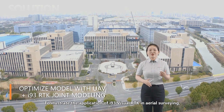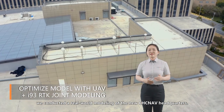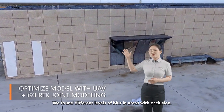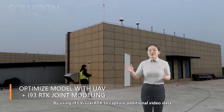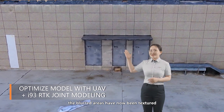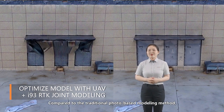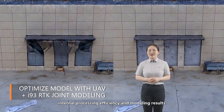To illustrate the application of the i93 visual RTK in area surveying, we conducted a real-world modeling of the new CHC NAV headquarters. We found different levels of blur in areas with occlusion, such as the roof edges and observation decks. By using the i93 visual RTK to capture additional video data and combining it with the drone data for modeling, the blurred areas have now been textured and are clearly visible. Compared to the traditional photo-based modeling method, the i93 visual RTK significantly improves the field surveying process, internal processing efficiency, and modeling results.